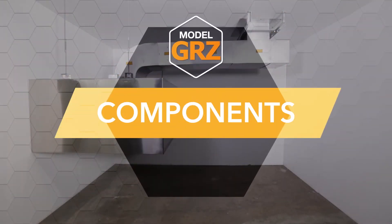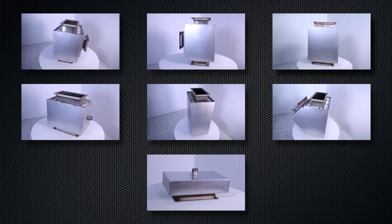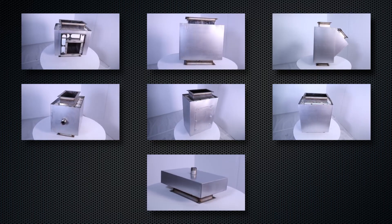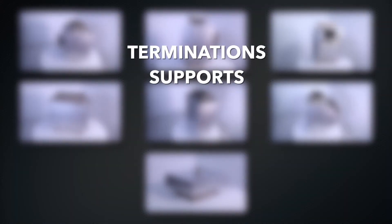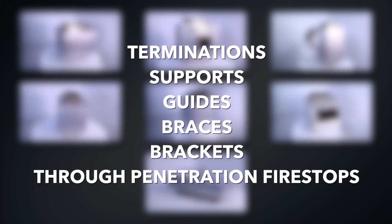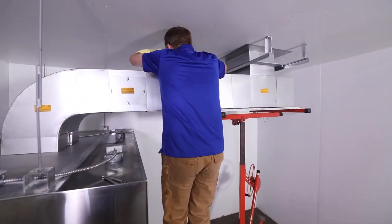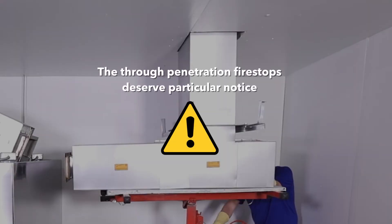Components. A typical GRZ grease duct installation consists of several different components, including straight duct, elbows, tees, wyes, cleanout sections, fan and hood adapter pieces, nozzle sections for the attachment of wash-down or fire suppression components, termination supports, guides, braces, brackets, and through-penetration fire stops. Installation details for these components may be found in our installation instructions.